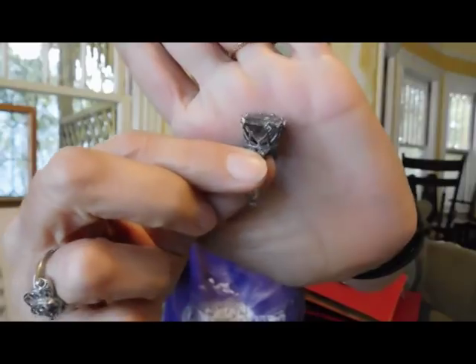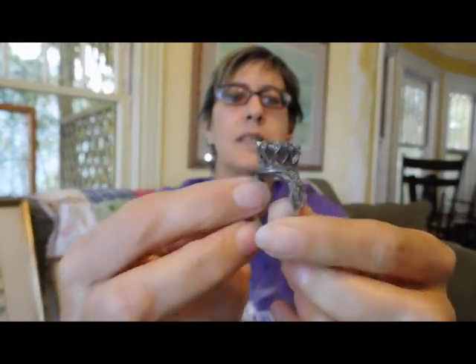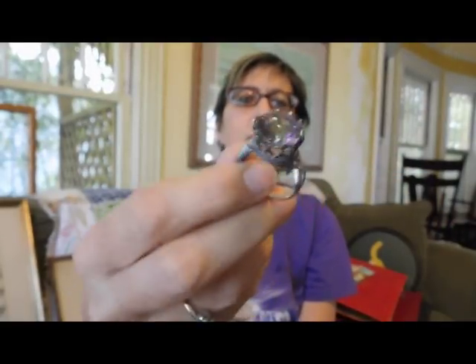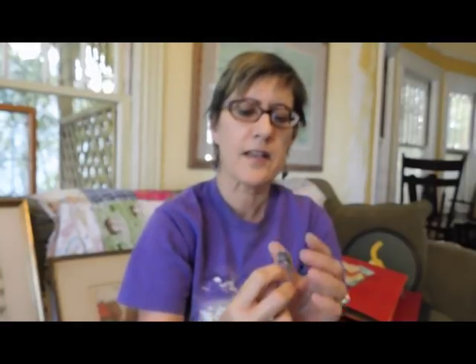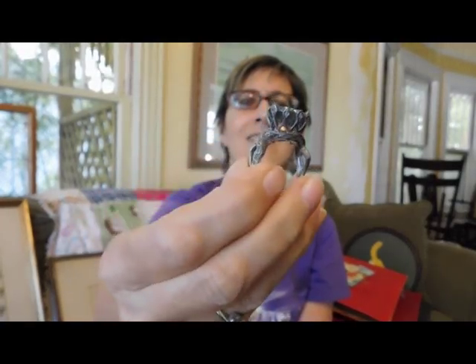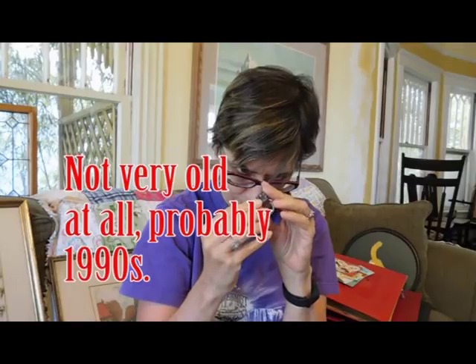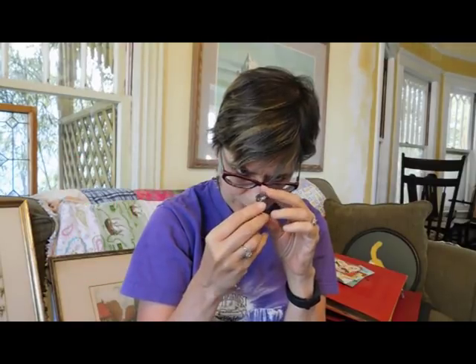I got this interesting ring, which is a mystic topaz. It's topaz that's been heat treated or chemically treated somehow to make it do those colors. I was just fascinated with it — I couldn't put it down, which is always a bad sign. I'm not even sure how old it is. I paid $20 for it. It is in sterling silver with marks, and it looks kind of Art Deco. It's marked SF.